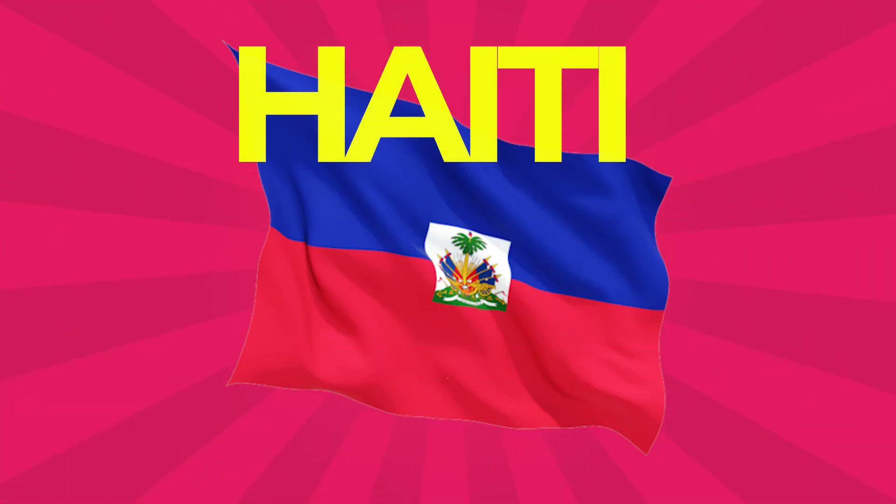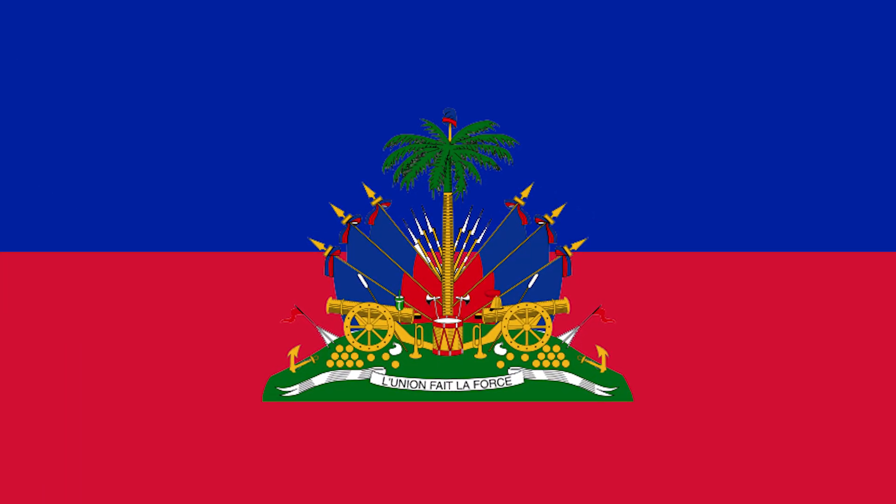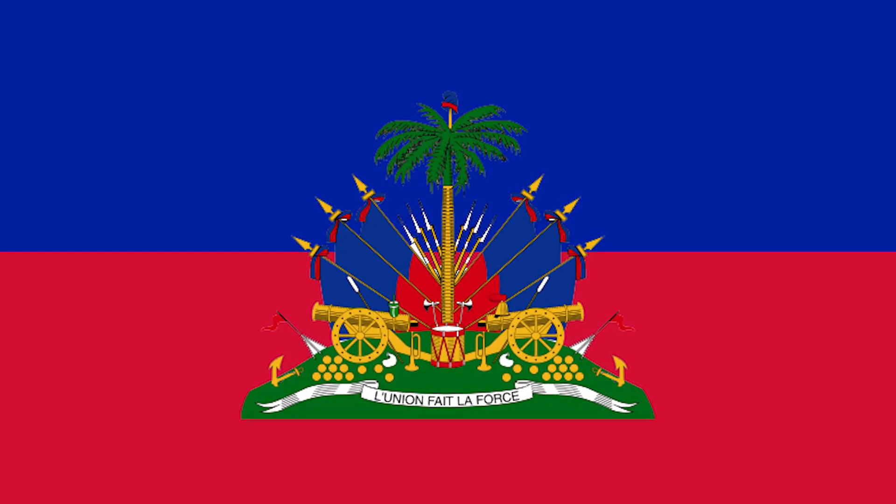Haiti: The flag of Haiti is a bicolor flag featuring two horizontal bands colored blue and red, defaced by a white panel bearing the coat of arms. The coat of arms depicts a trophy of weapons atop a green hill and a royal palm symbolizing independence.